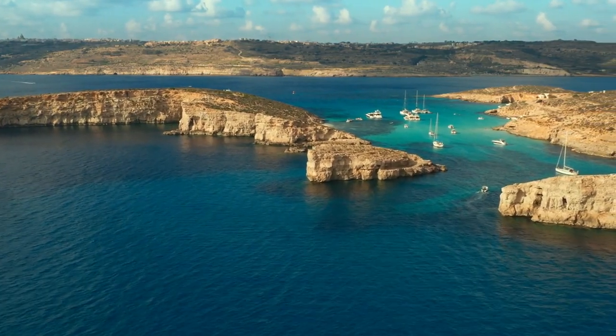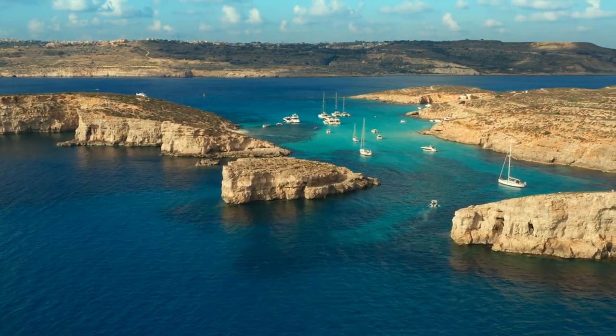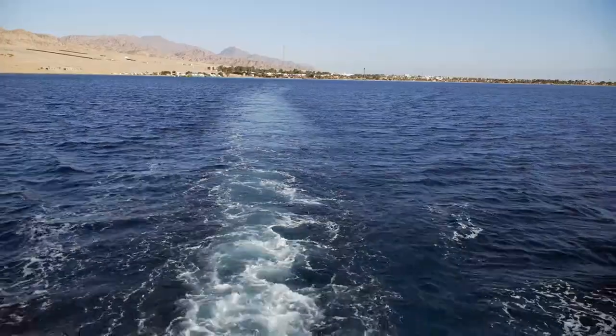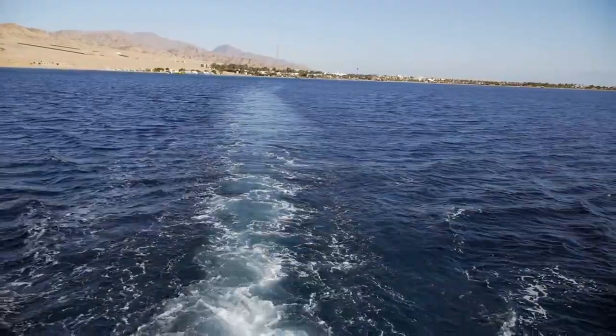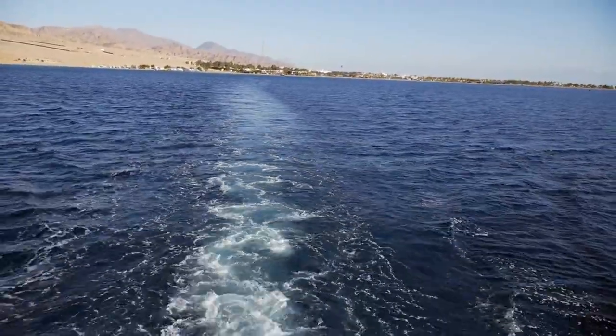Standing at a jaw-dropping height of roughly 400 feet, this architectural triumph was built on the island of Pharos — hence its name. It marked the entrance to Alexandria's harbor, ensuring safe passage for ships carrying goods and people from all corners of the known world.